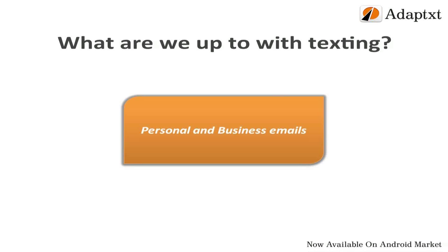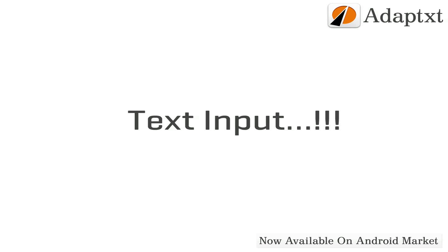writing personal or business emails, writing on social networking forums, and for writing on other internet sites like discussion forums, blogs, etc. Hence, a major portion of our time on mobiles is spent for inputting text.